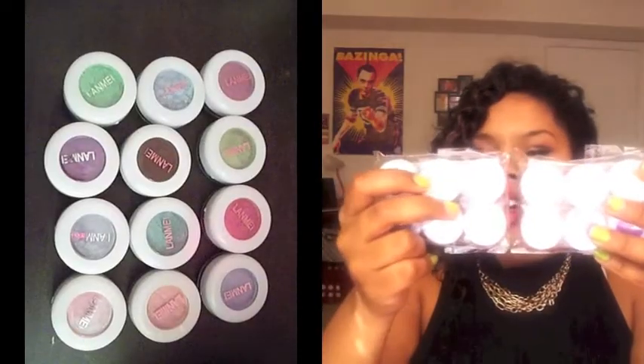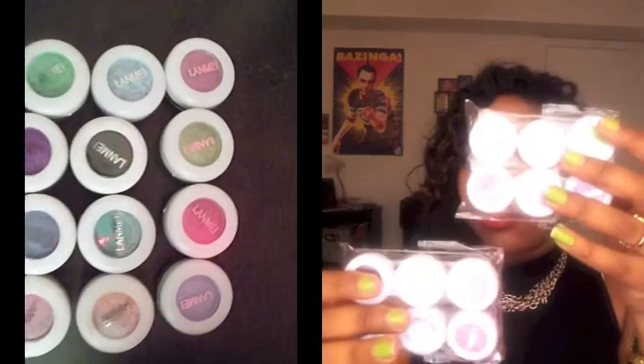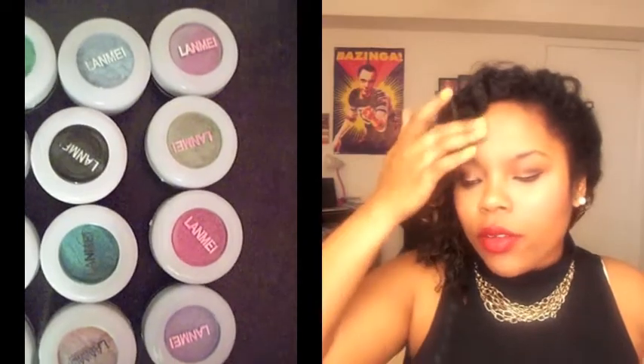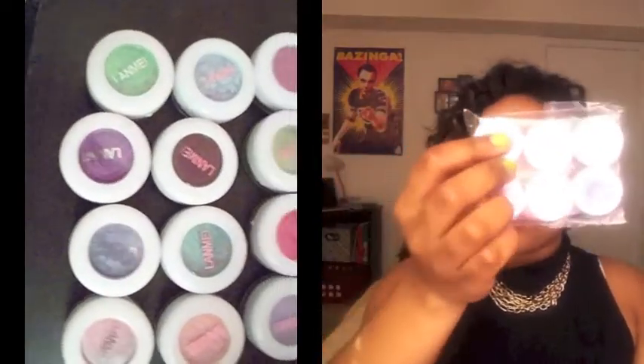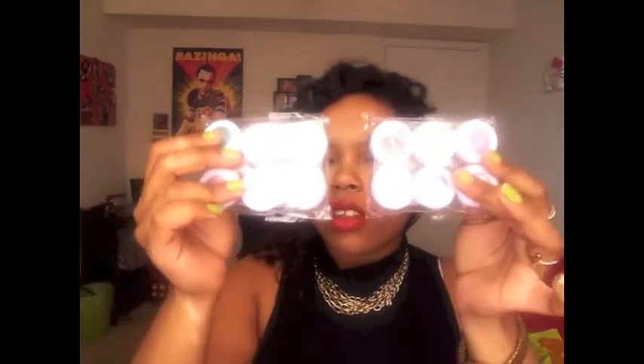The first item I actually ordered off of eBay and they are these pigments. I'll link in the description box exactly where I got them from, but they're really pretty. They have like six colors — I ordered a 12 pack but you can order a six pack or whatever. They're really pretty colors and have almost every color. They are pigments so you can use them for multiple things, but I'm probably just going to use them for eyeshadows.